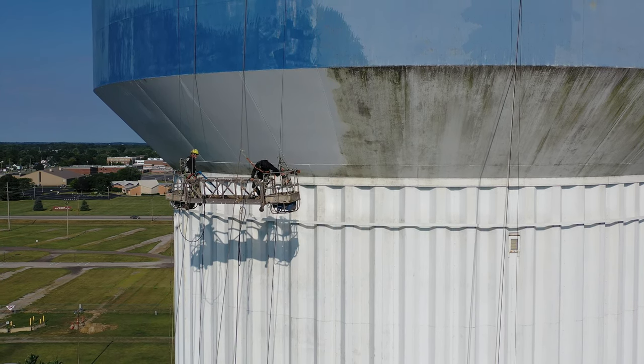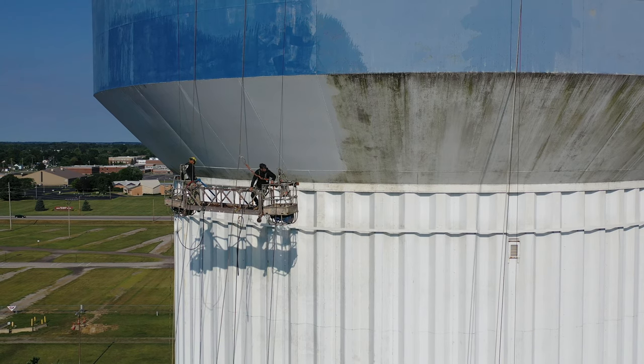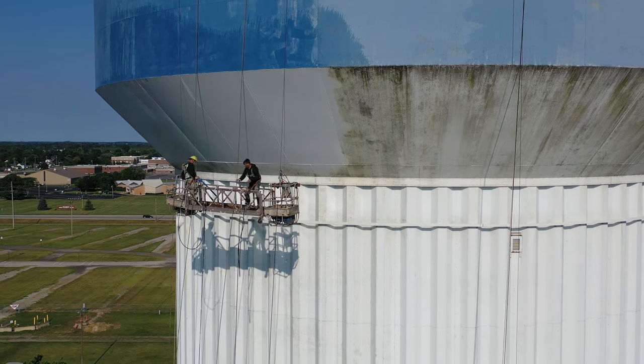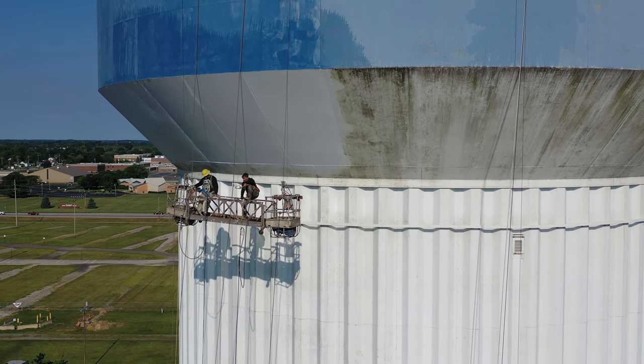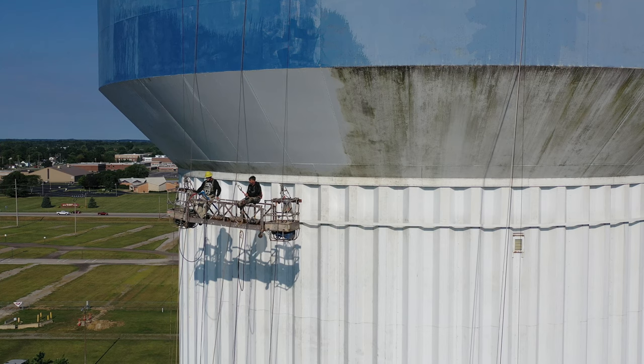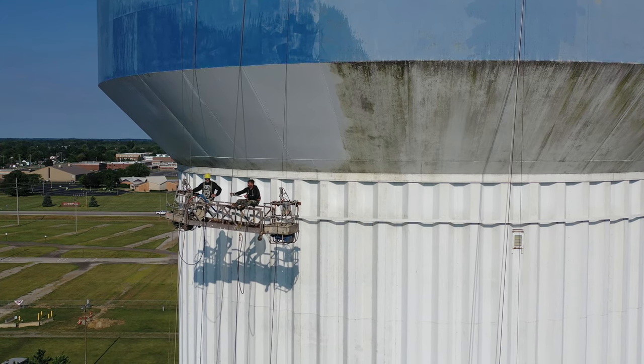These guys are going to take a break here. They're definitely going down a little bit, so we're gonna move over to take a look at what they've done.